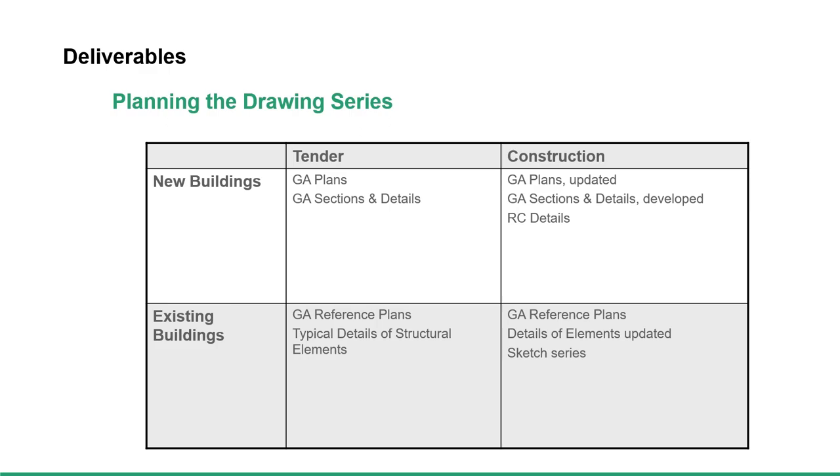Think of the deliverables — what you're going to produce. I've listed some drawings and specifications. Is the drawing series the same for new building work as existing buildings, or do they differ? I venture to say they do differ, the way in which we structure them. A lot more happens when you get to site, and you need to allow for discovery in your drawing series, so that sketches will have a stronger part to play. The main reference plans are just that — they actually are floor plans. Very often on a refurbishment, you start off with very little on them, and then they become references on which you pull out your sketch numbers.